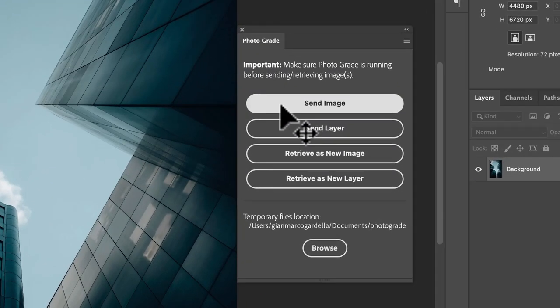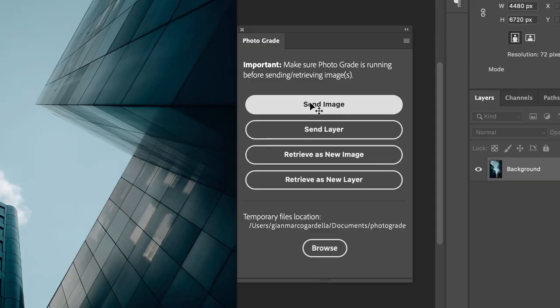I'm in Photoshop here, and what's this button doing here? Send image. I'm just going to go ahead and click that button. Bam!